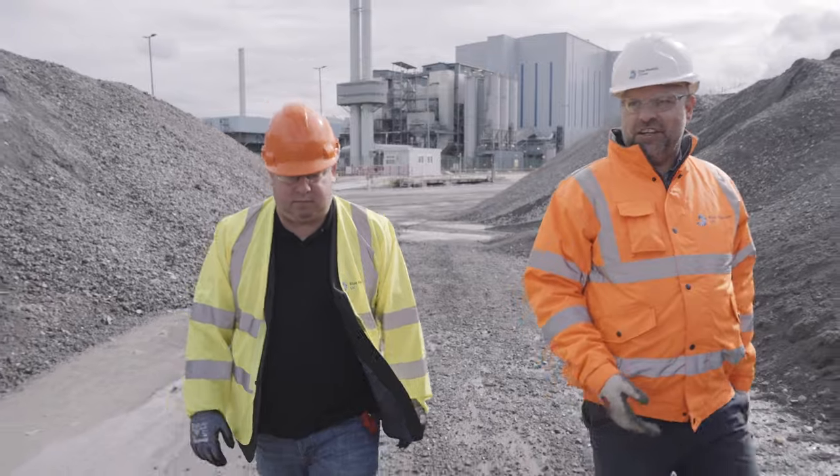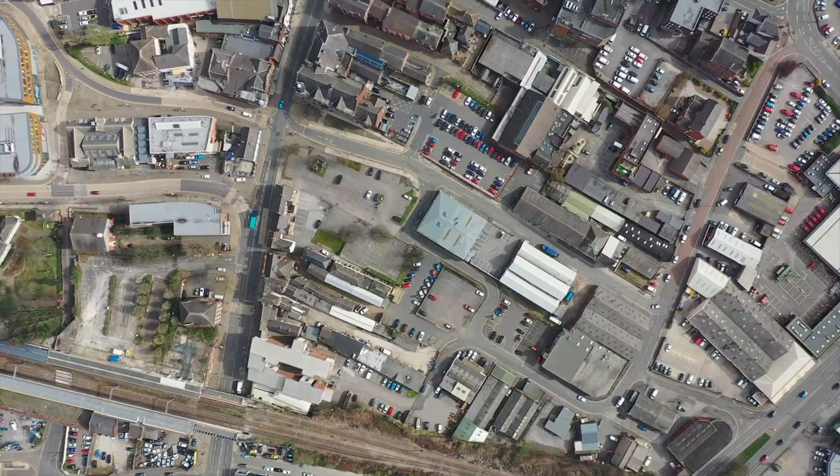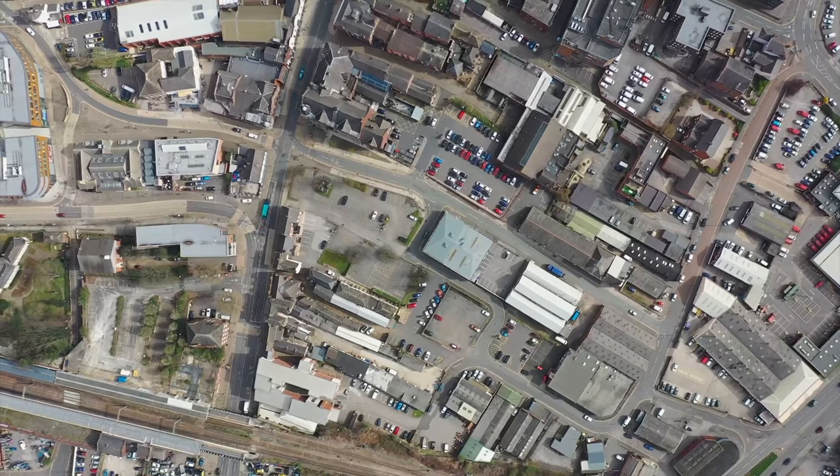We've worked with Blue Phoenix now since 2019 to reduce our carbon footprint. Our residual rubbish that we can't recycle in Wakefield — they are taking that from us, turning it into much needed power and energy, and the product that's left from that we're turning into aggregate that we're using on our district roads but also in a number of other schemes.